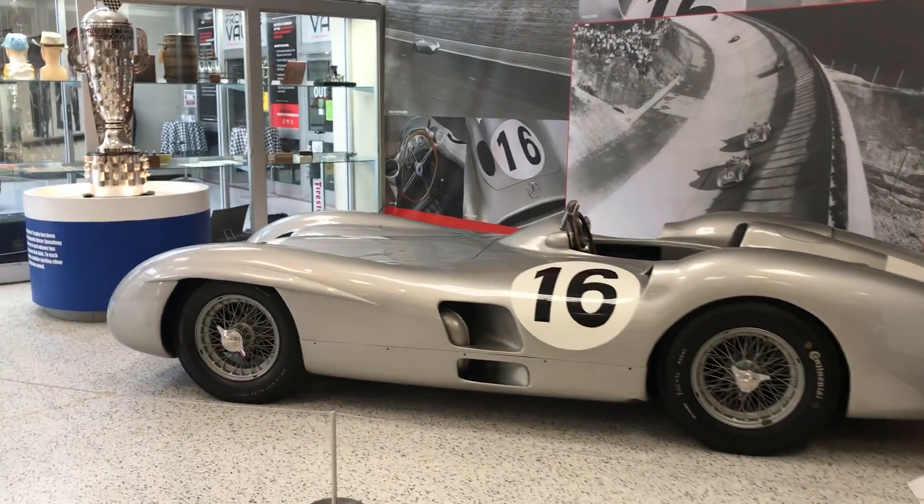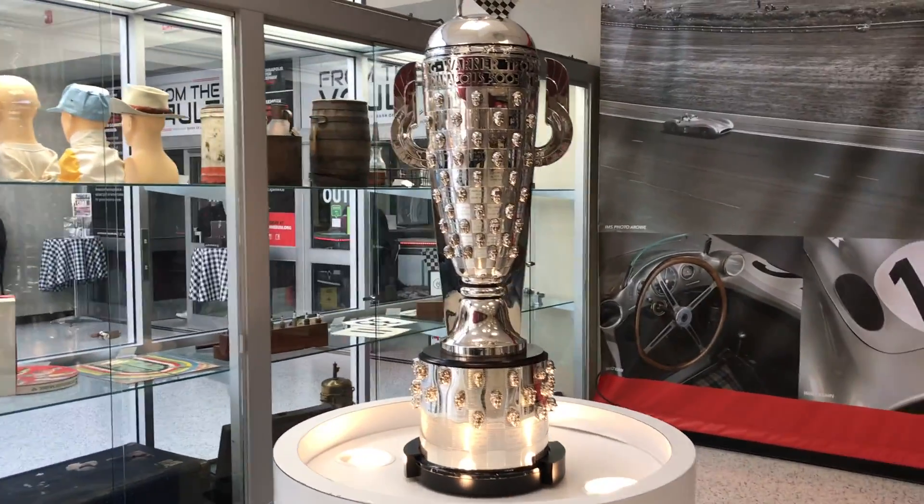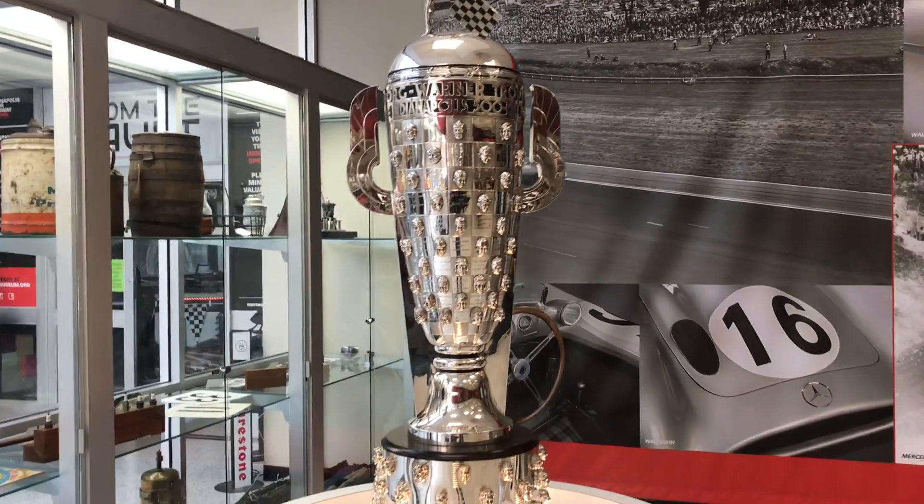Corvette, Mercedes... This is very cool — all the winners of the Indy 500 are here.